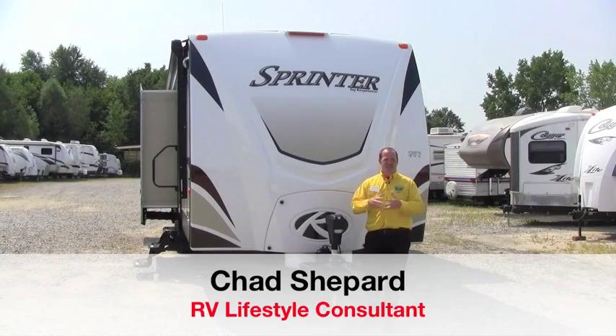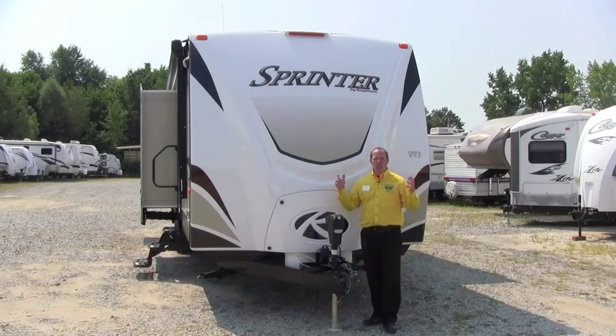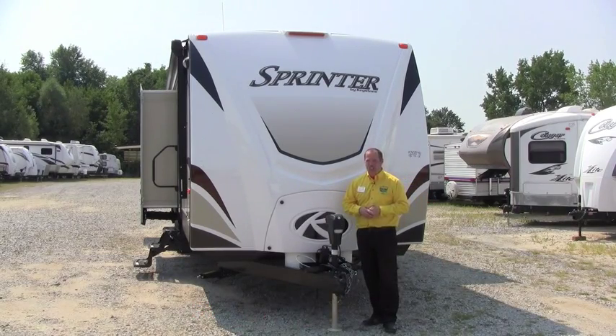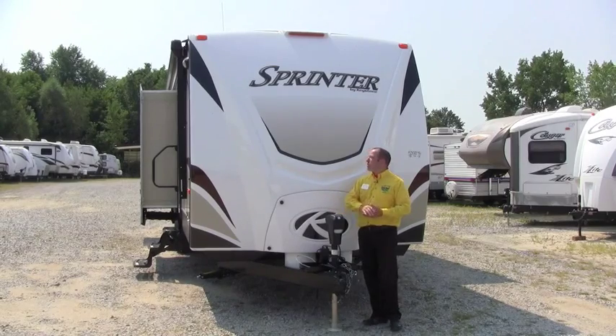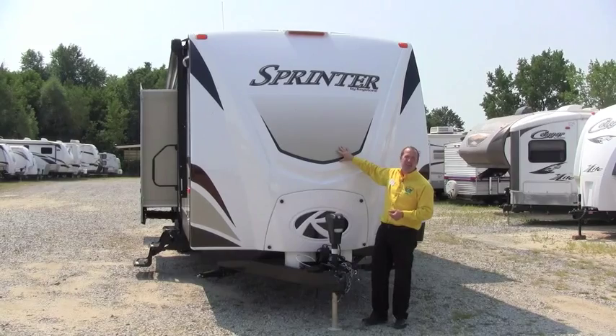Hey, welcome to Pete's RV Center today, Pete's RV TV, your local internet dealer. We get a lot of questions — people ask us, what's the number one selling trailer at your dealership? The number one selling trailer at our dealership is the 2014 Sprinter 316BIK by Keystone.